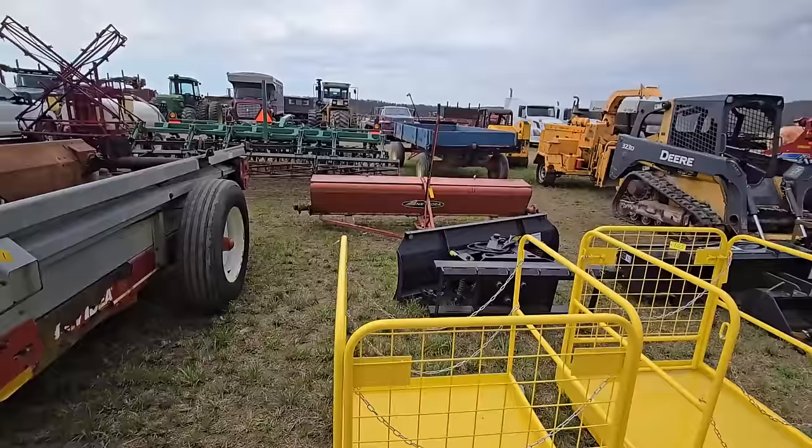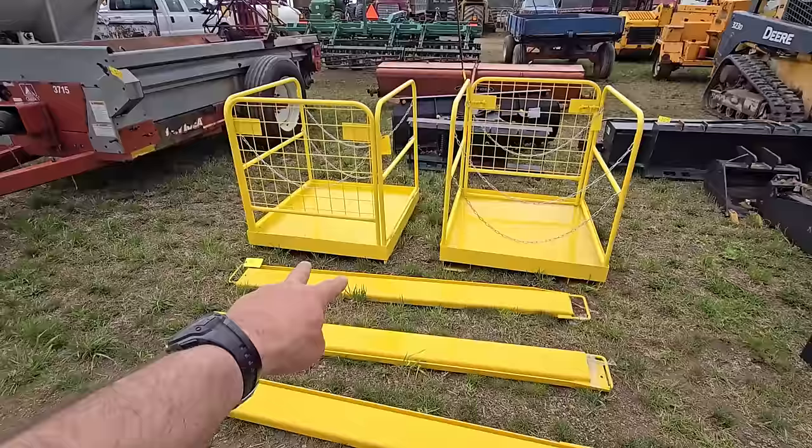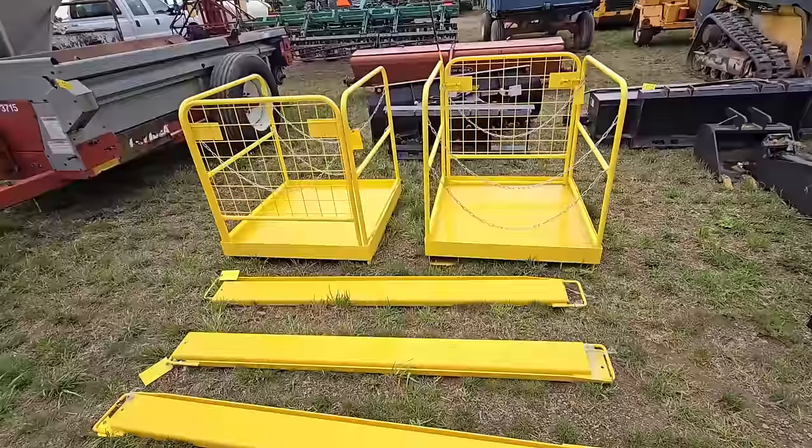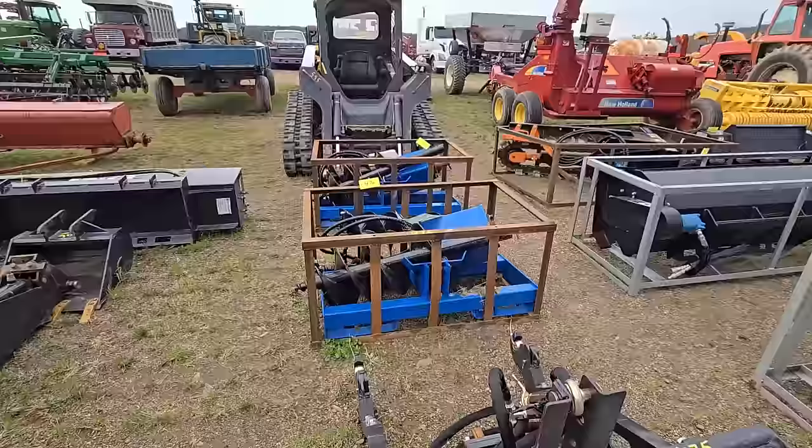There's another drop spreader back there with no tires, and then there's a blade for a skid steer. And these come in handy — I bought one of these last year. These are lifts: you put your pallet forks in there and lift you up, like if you're painting your house or working on your gutters. There's pallet forks, a skid steer attachment, and what looks like a little backhoe. Then you got all these post hole drillers.